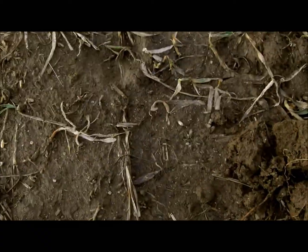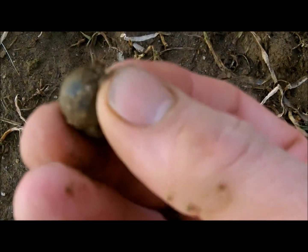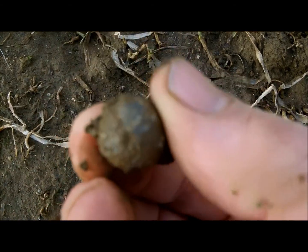We're heading back towards the truck, still swinging the coil though. Got a musket ball, woo-hoo! In another spot — we're going to hit our real good cornfield. That's where we're going next.